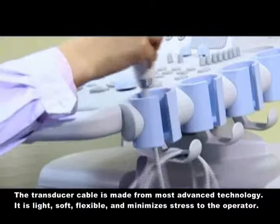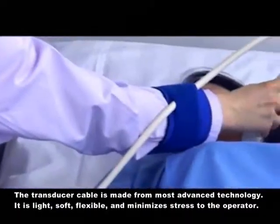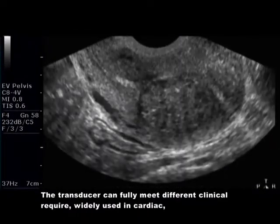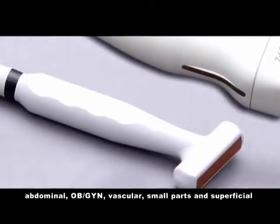The extended broadband can acquire enough echoes for high definition imaging. The transducer cable is made from the most advanced technology — it is light, soft, flexible, and minimizes stress to the operator. The transducer can fully meet different clinical requirements, widely used in cardiac and abdominal applications.